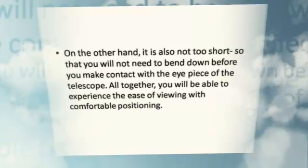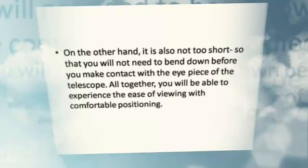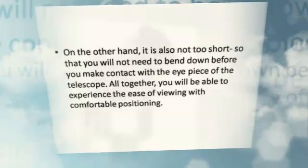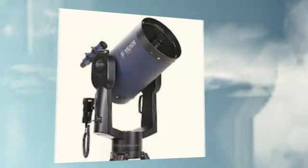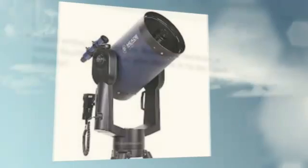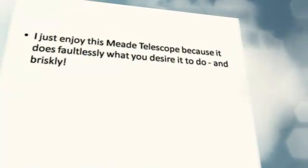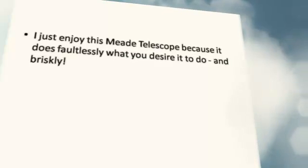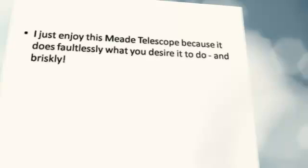All together, you will be able to experience the ease of viewing with comfortable positioning. I just enjoy this Meade telescope, because it does faultlessly what you desire it to do, and briskly.